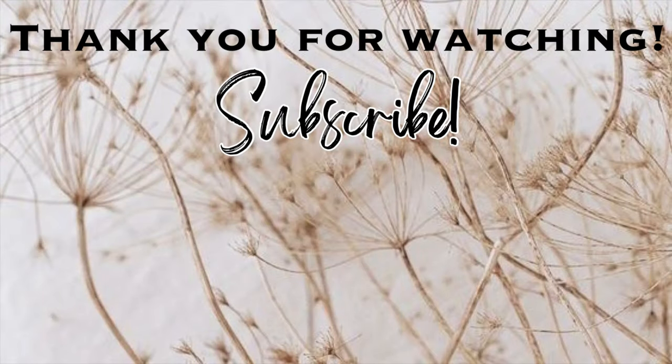That is going to be it for this video. Thank you so much for watching, I hope you enjoyed. Please give this video a thumbs up, don't forget to subscribe if you haven't already. If you haven't subscribed, why haven't you? It is completely free, it helps out the channel. We're having fun. I'll see you in the next one. Bye.